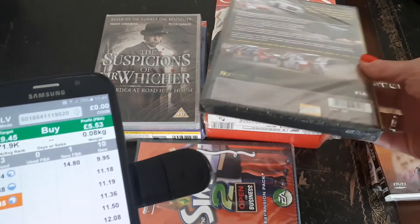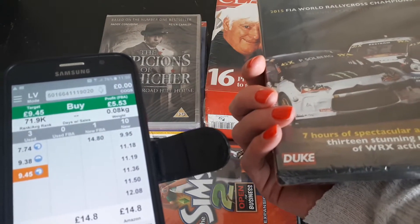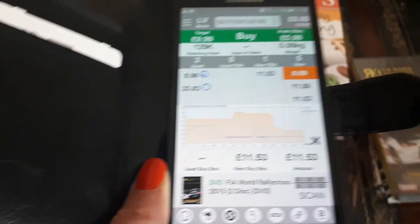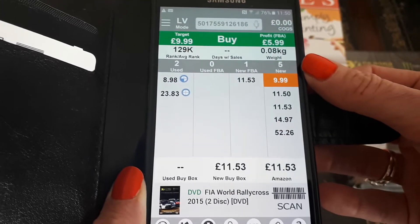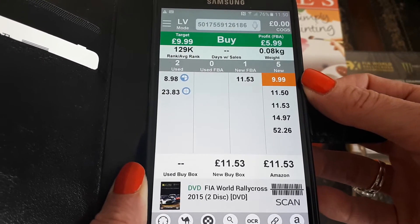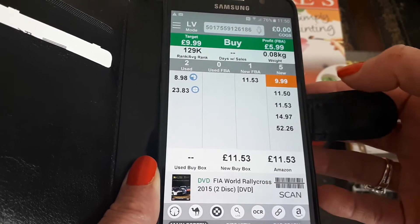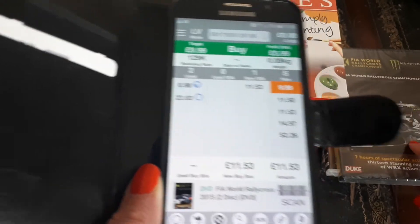All these single ones were 50p. This is the 2015 World Motocross Championships — there are five sellers selling this new, cheapest price £9.99, and one FBA seller at £11.53, so I'll probably send this to FBA also.